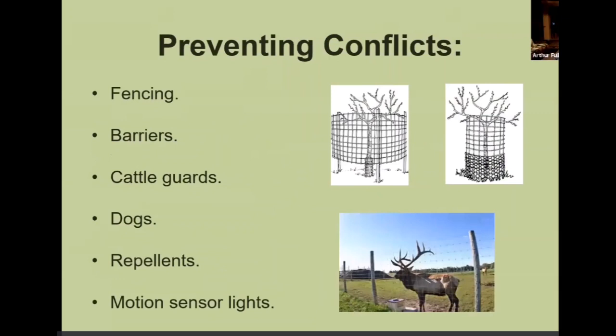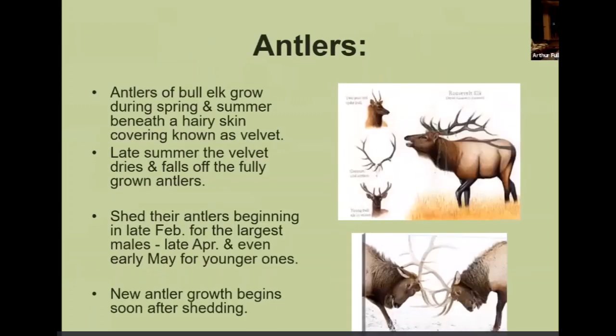Preventing elk conflicts is basically the same as deer: fencing, barriers, cattle guards, dogs, repellents, and motion sensor lights. Elk shed their antlers beginning in late February for the bigger ones and in late April for the younger ones.